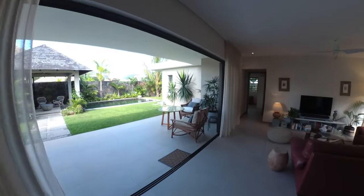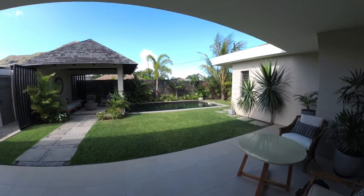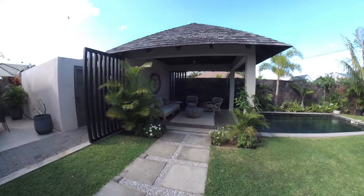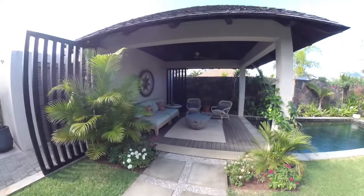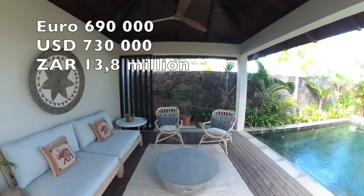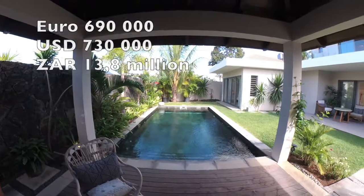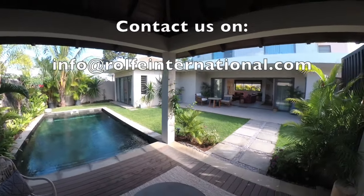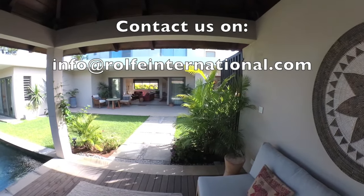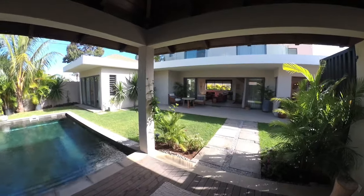Monthly levies are 4,700 rupees a month. The pool is a salt pool. There are only seven units in the complex. This property is available to be purchased by foreigners, and the price is 690,000 euros. With that, you get your residency — so when you buy this property you get residency to live and stay in Mauritius. This property is legal to be bought by foreigners; it is a PDS project, and one of the big benefits is that you get residency.